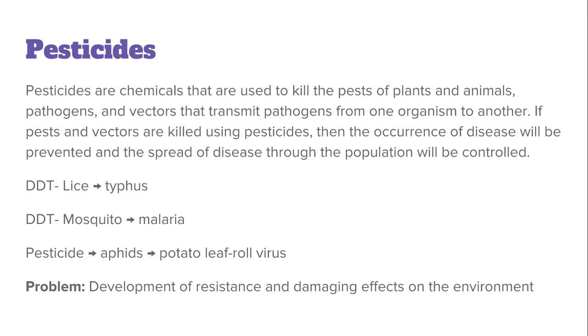The problem with using pesticides is that pests can develop resistance, and they can also have damaging effects on the environment.